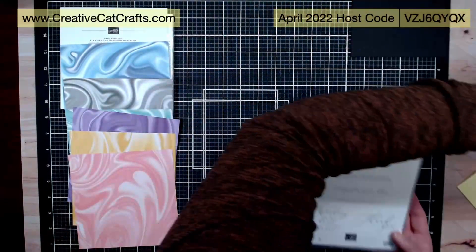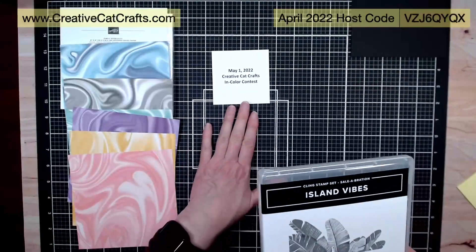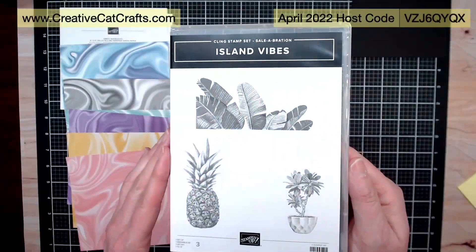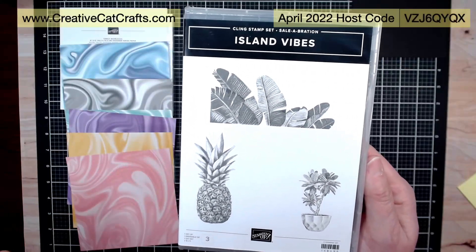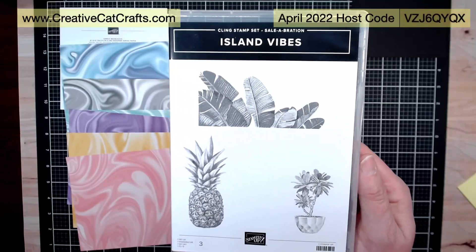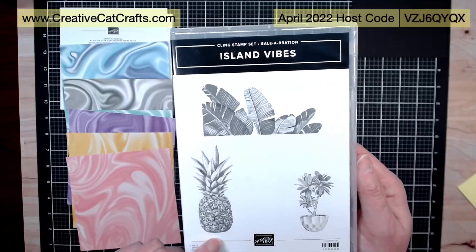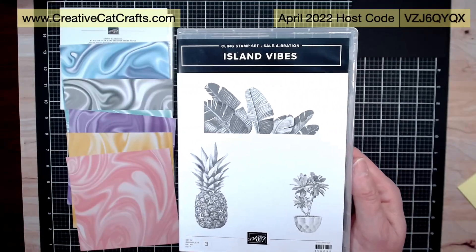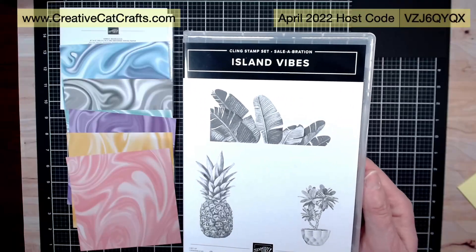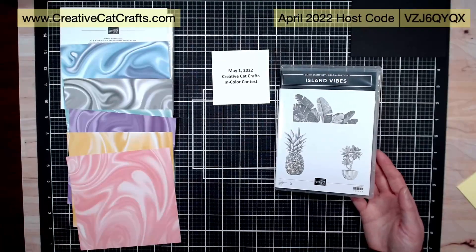Day five, May 1st — this is 'Island Vibes,' again from this past Sale-A-Bration. These are really fun. This stamp set is staying permanently in my rotation — I love this pineapple and this leaf. You can do all kinds of fun stuff. I think I might have done a video or posted some cards I made using this particular stamp set.